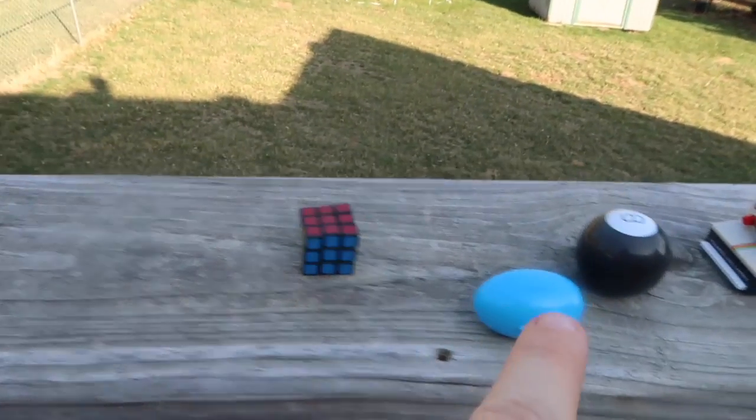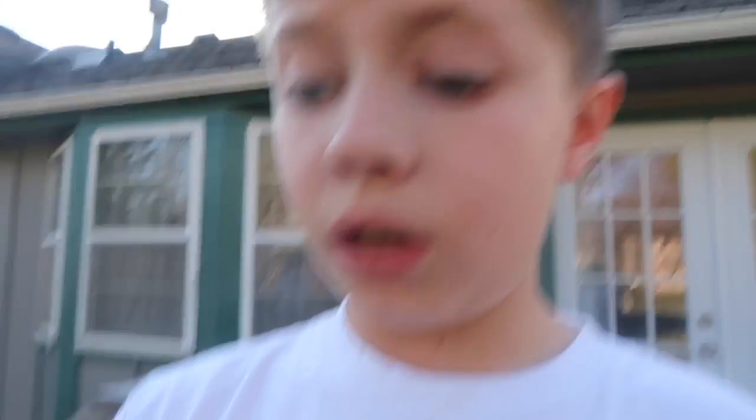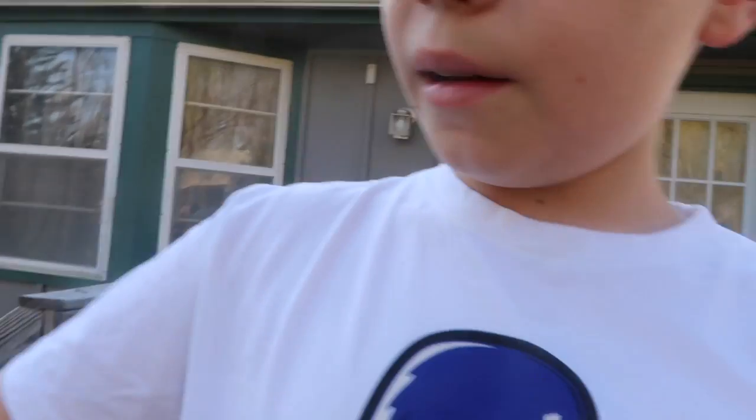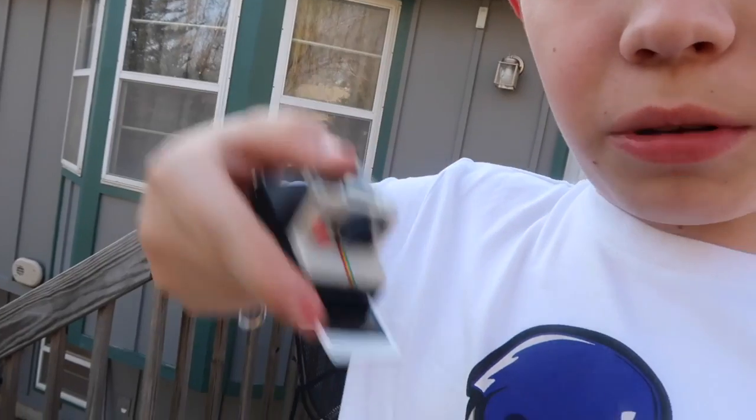We got the Rubik's cube, silly putty, magic eight ball, and polaroid camera. If you're wondering why my shoes are so big, they're my dad's crocs because I didn't want to go all the way downstairs to get mine — I'll just throw these on for a quick video. If you guys want to see the silly putty I'll do a different video about it. Don't forget to like — pretty cool. Alright guys, see you later!